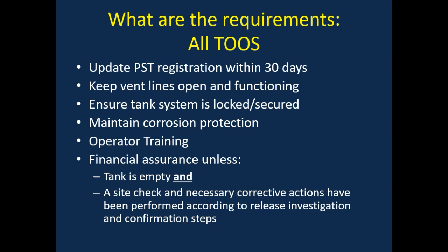While the TCEQ allows you to put your tanks temporarily out of service, there are still requirements for these facilities. This includes updating your registration within 30 days of the change of status from active to temporarily out of service. It's also important to keep vent lines open and functioning to allow the system to breathe. You must also maintain corrosion protection since you still have piping and tank components in the ground.